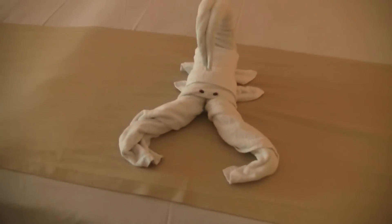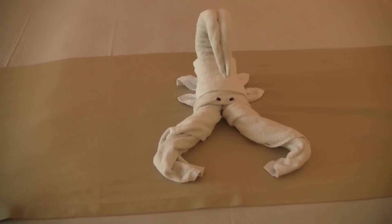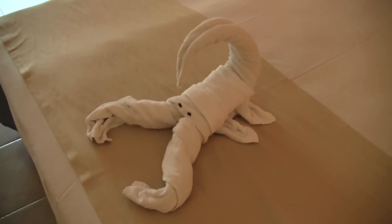Oh yeah, this is the cutest thing ever. Every day they do different designs with the towels. I know if you guys ever travel to resorts it's a customary thing, but I just think it's so cute. Every day they do something different. Today I guess it's a Scorpio — this one's for you if you're a Scorpio. So yeah, that's the room.